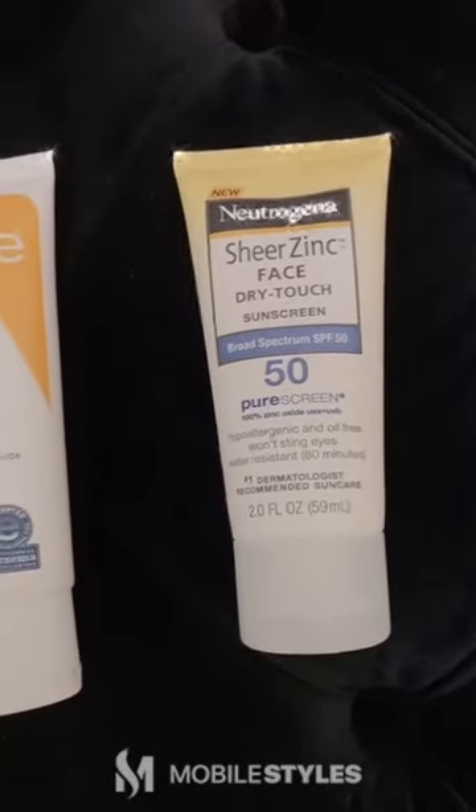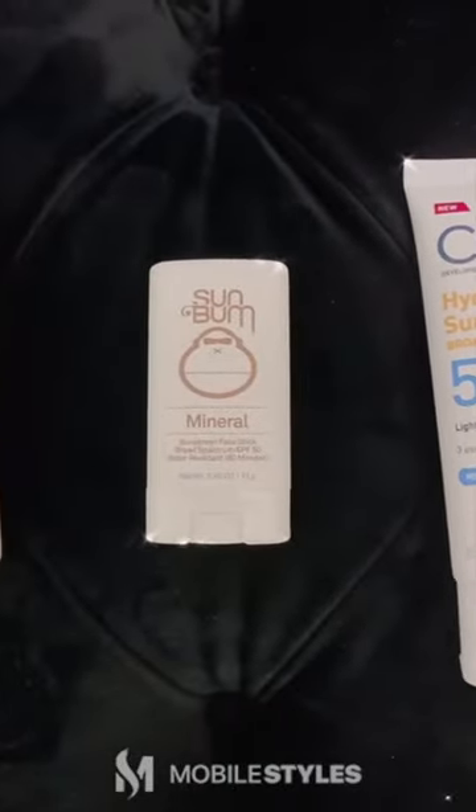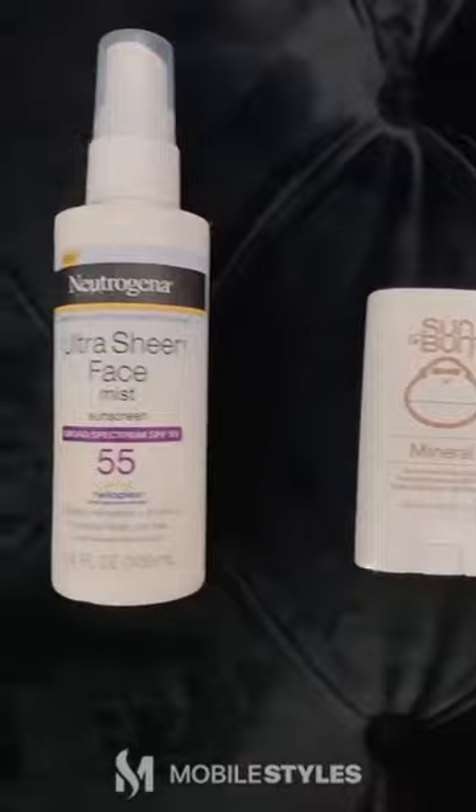Today we'll be sharing with you a few of our favorite budget-friendly sunscreens. Sunscreen protects the skin from harmful UV rays and is one of the most important parts of your skincare routine. Let's get started.